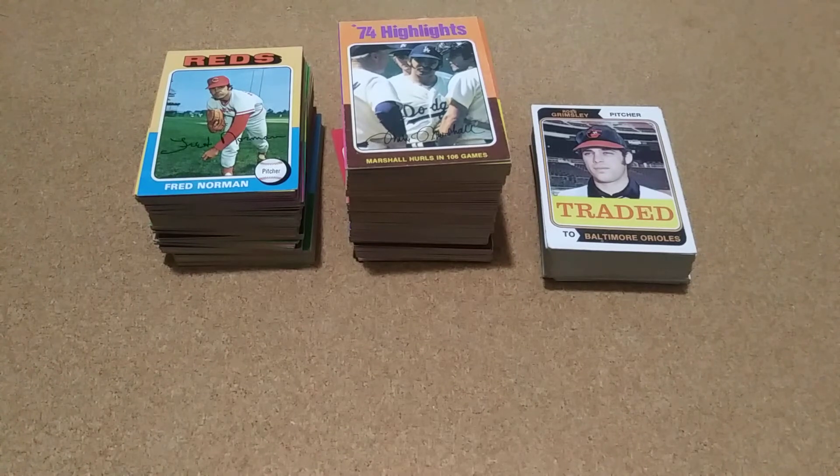Hello all, back here and I want to shoot a little video and show off some pickups I had. The last time I did my 1970s update on my 1975 set, I had 265 cards and was 40.15 percent complete. I thought I needed to do something about that.